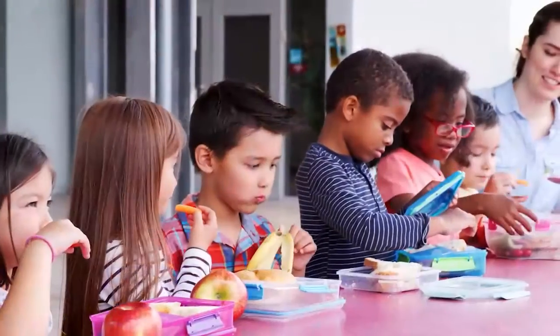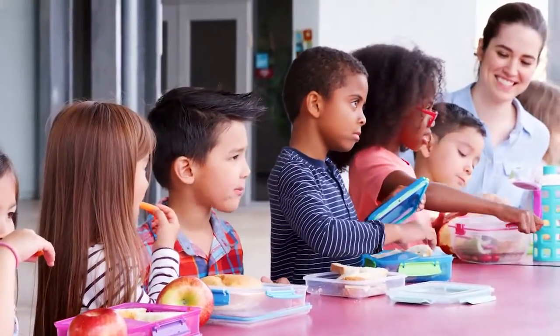Hi, I'm Jeff Murray, Morrison Director of Dining Services at Baptist Memorial Hospital Golden Triangle. Tonight I'd like to talk to you about packing a lunch safely for your child.